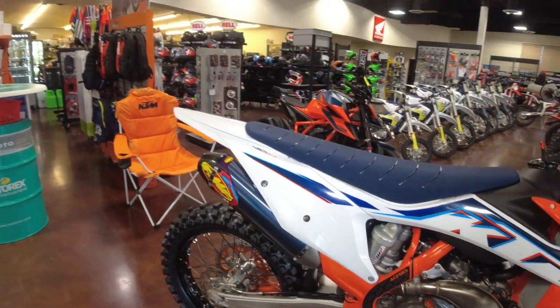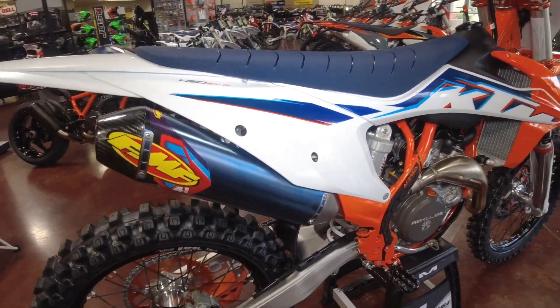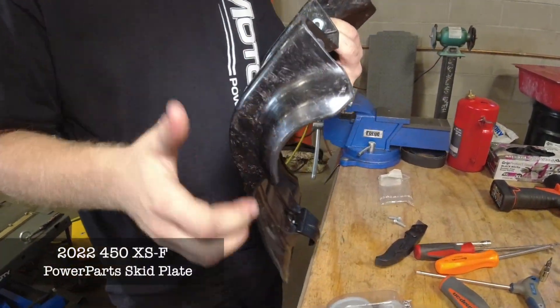The factory bike features an Akrapovič slip-on silencer — we went with a brand new FMF 4.1. It also has an orange frame and a composite skid plate. Since the bike's already off the stand and on its side, we're going to be installing the skid plate next.